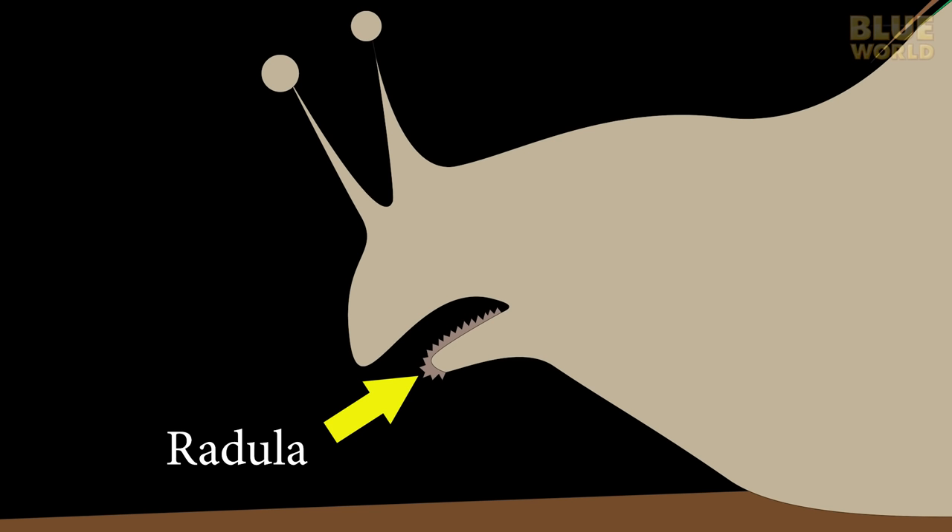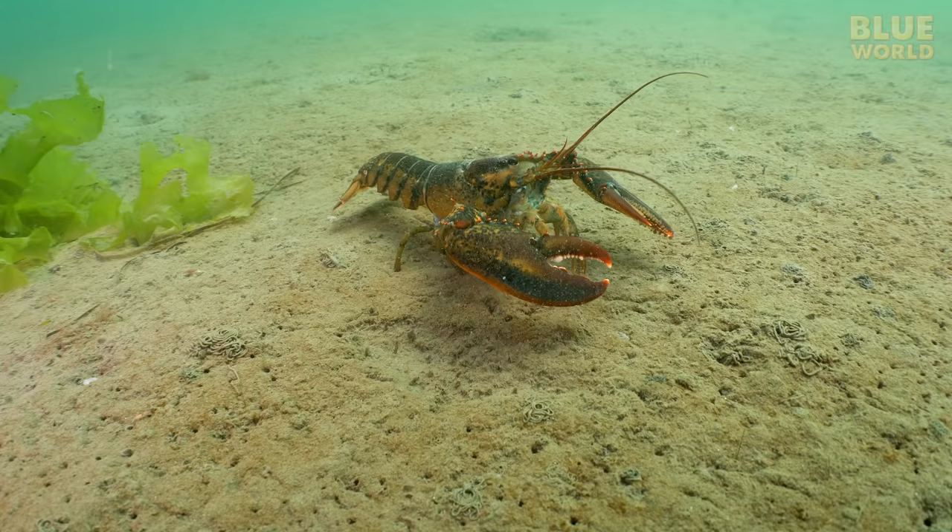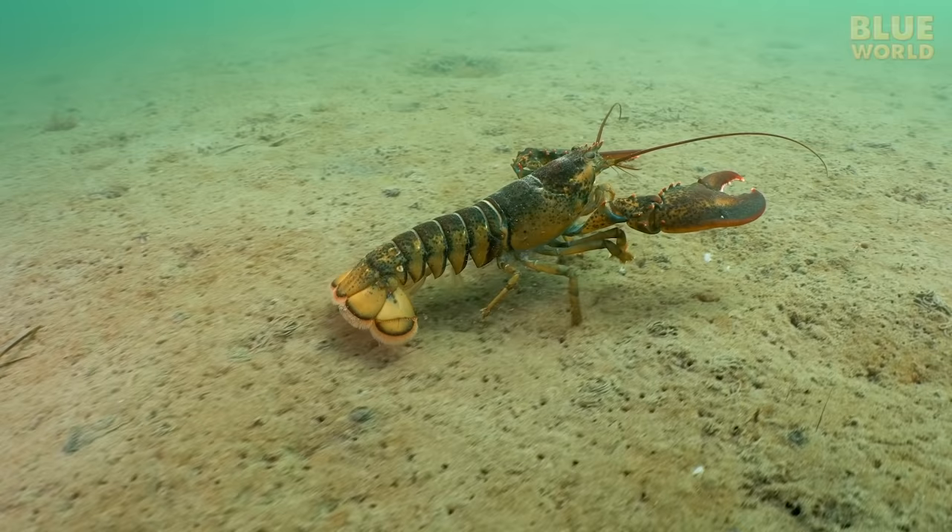Many mollusks have a kind of tongue called a radula, which is rough like sandpaper and used to rasp away at food. The radula is made of a hard material called chitin, the same material of which arthropod exoskeletons are made.